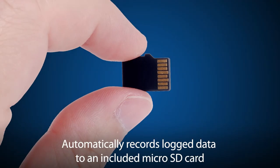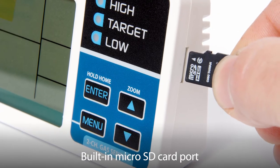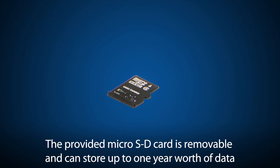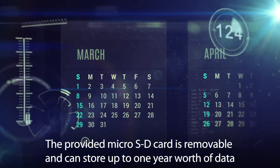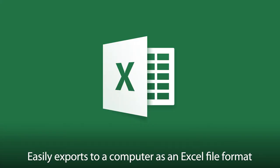It also automatically records logged data to an included microSD card and comes equipped with a built-in microSD card port. The provided microSD card is removable and can store up to one year's worth of data, which is easily exported to a computer as Excel file format.